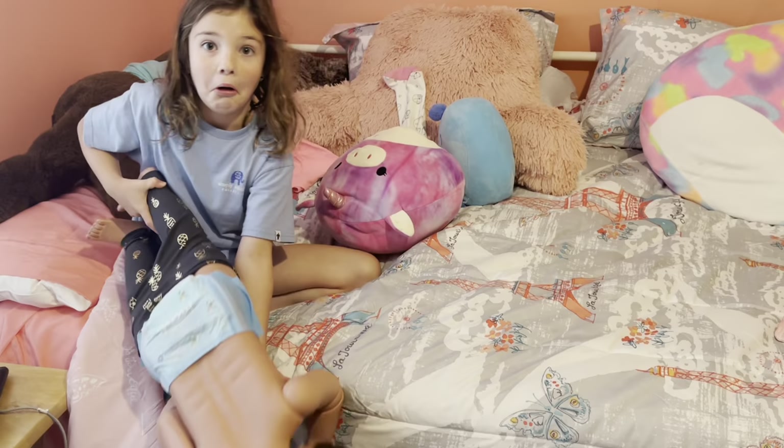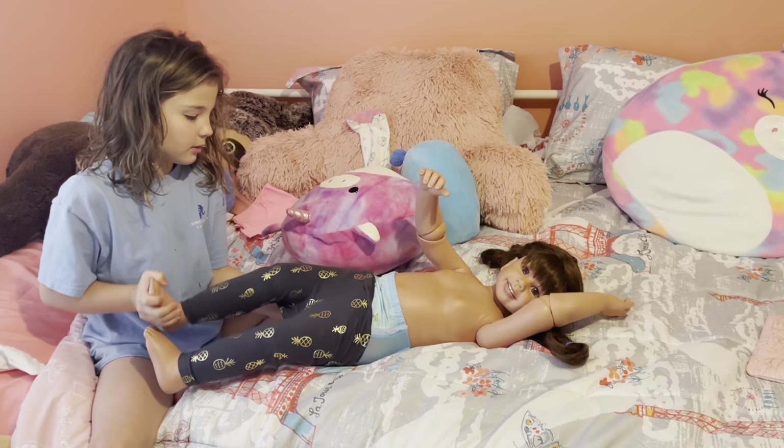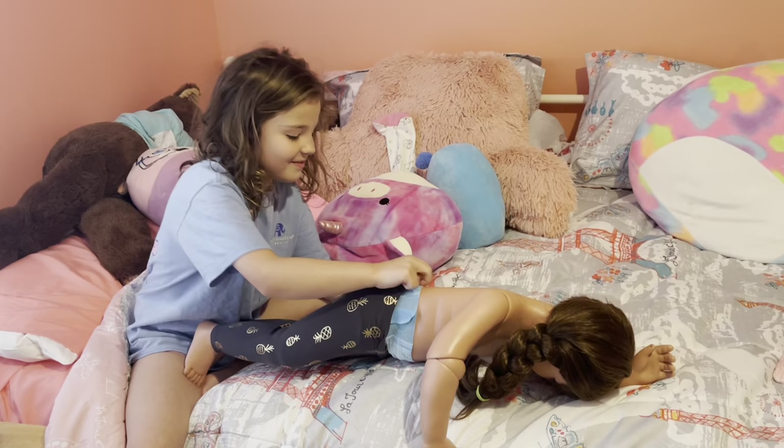I just want y'all to relax and watch this video. I'm in no rush right now — I'm just doing a little morning routine of me and my three-year-old daughter Alex, Alex Jr., AJ.